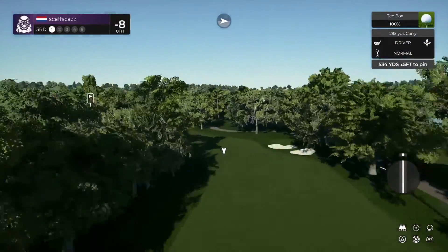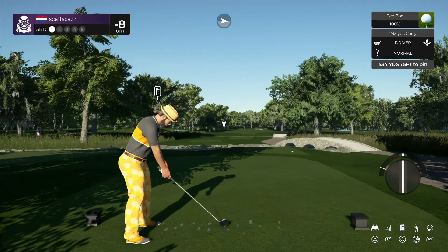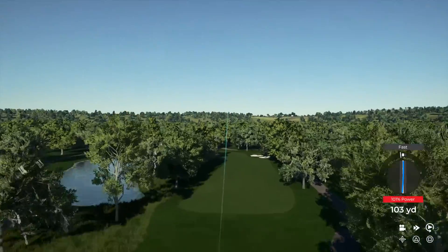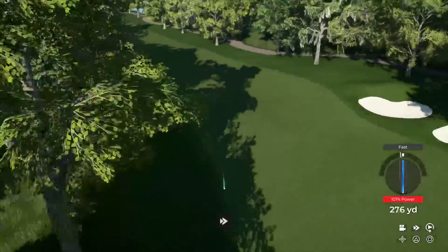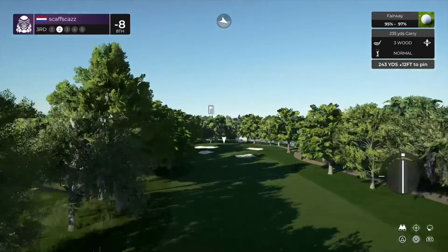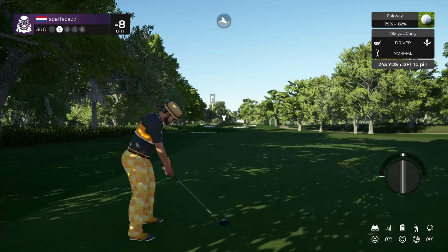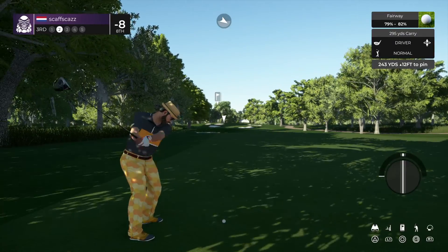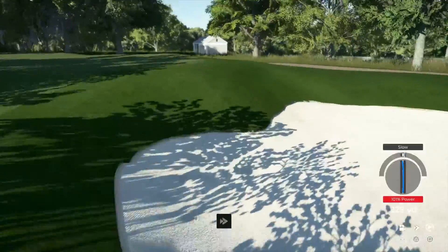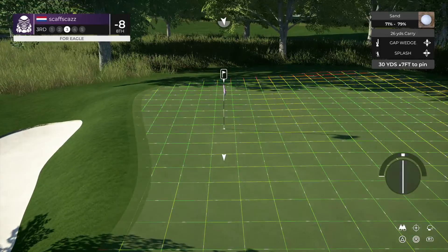Wind is picking up, blowing left to right on this one. We're around about 240, 245 to the pin. You're taking driver off the fairway, are you? From the greenside sand, hopefully we get up and down from here.